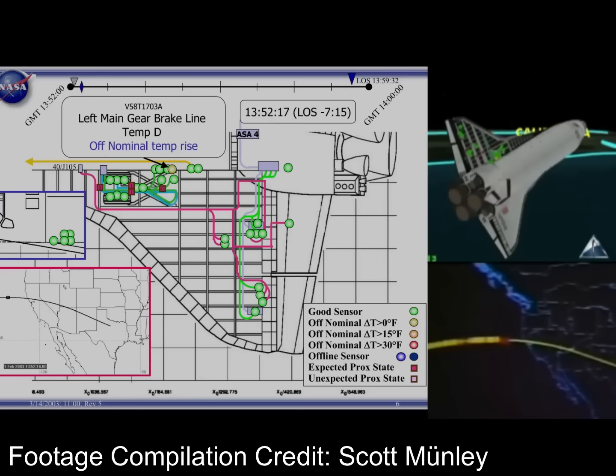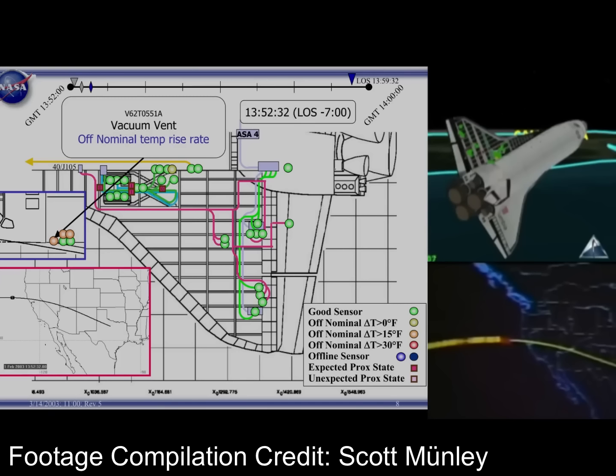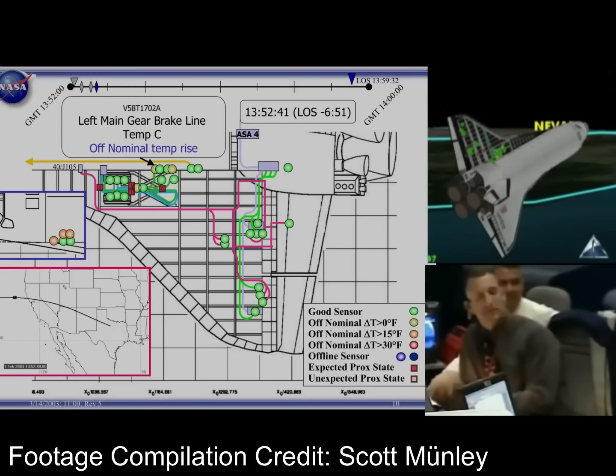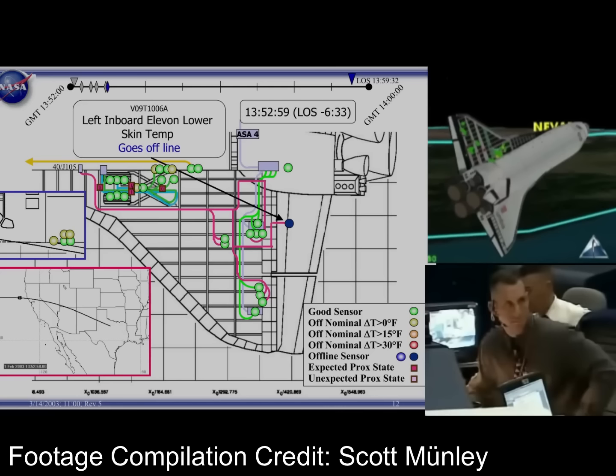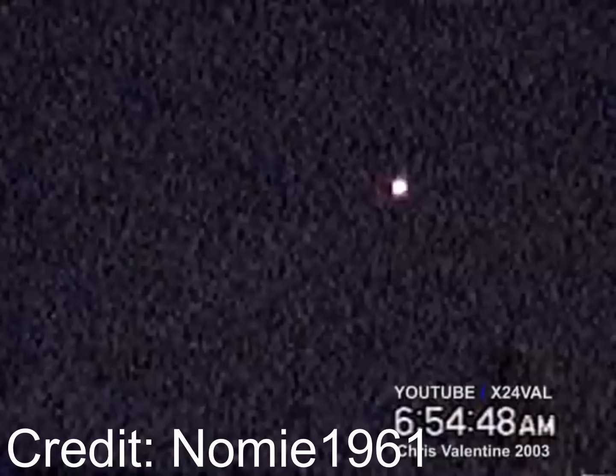By 1:52 and 5 seconds the flight computer detected that something was wrong — the left wing was generating way too much drag and pulling the orbiter in that direction. To compensate, the computer commanded a little aileron trim, and as the reentry continued the amount of trim on the left aileron increased, though this wasn't noticed by the crew. Superheated plasma was being funneled into the left wing. This massive heat meant that sensors on the left wing started to fail. At 1:52 and 17 seconds the left wheel well temperature sensor showed an off-nominal temperature. Mission control noticed something was weird when four hydraulic return line temperature sensors went off the charts and then failed. One sensor failing is just bad luck, but four within a few seconds of each other — that's something more sinister. They had never seen anything like this before and people were scrambling to figure out what was happening to Columbia.